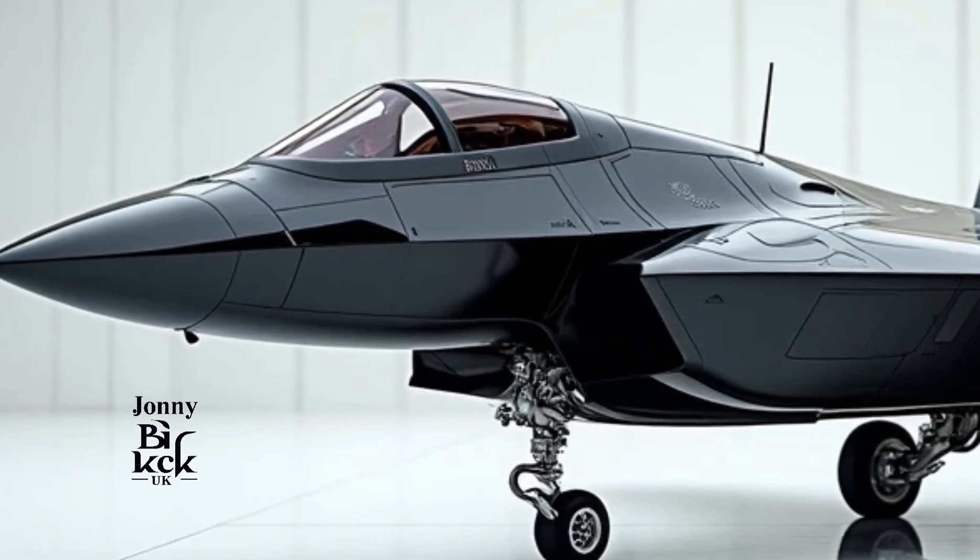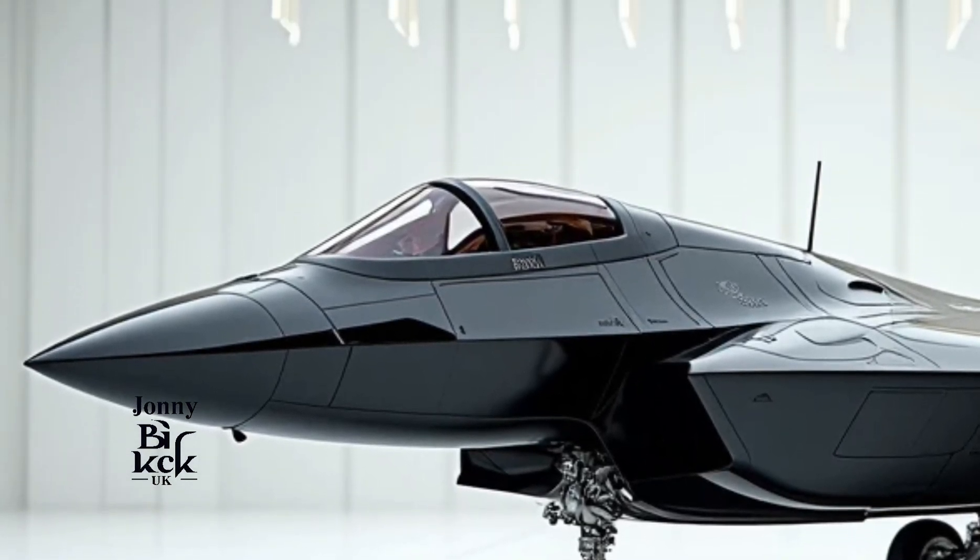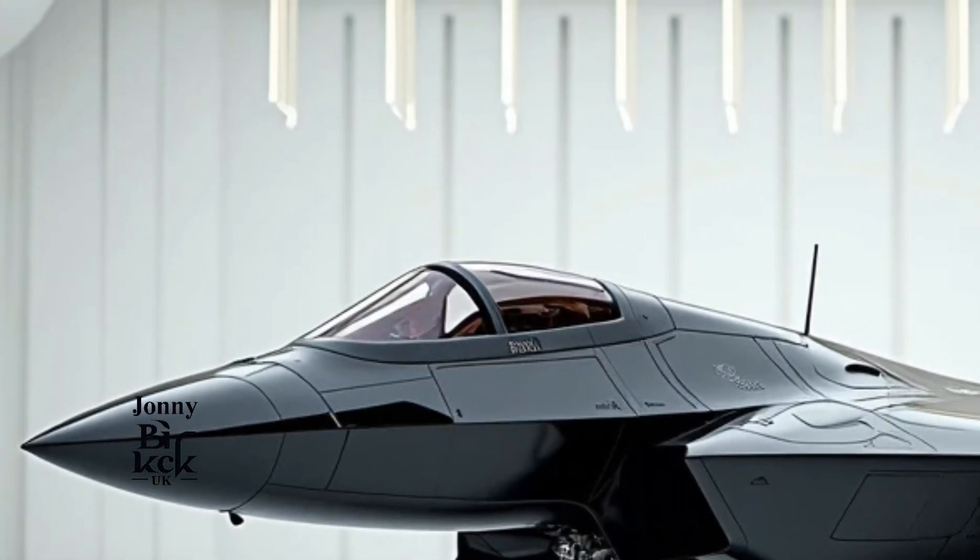Increased range and fuel efficiency. A significant upgrade is the improvement in the aircraft's fuel efficiency.